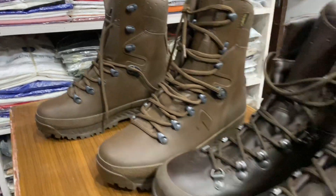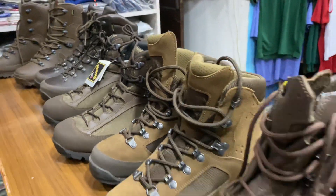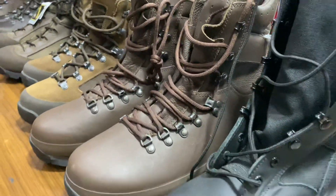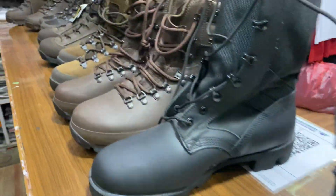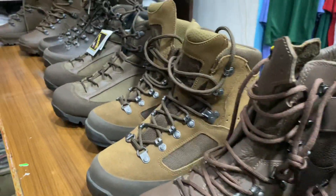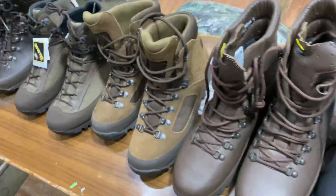Today, I am going to show you the most beautiful design of all the companies — black and brown design. This is a 100% original combat boot, British Army boot.